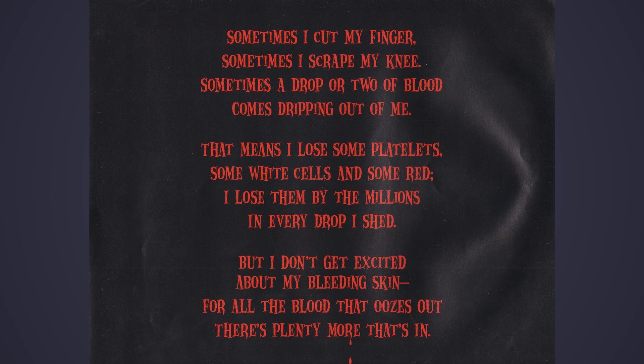Sometimes I cut my finger. Sometimes I scrape my knee. Sometimes a drop or two of blood comes dripping out of me. That means I lose some platelets, some white cells and some red. I lose them by the millions in every drop I shed. But I don't get excited about my bleeding skin. For all the blood that oozes out, there's plenty more that's in.